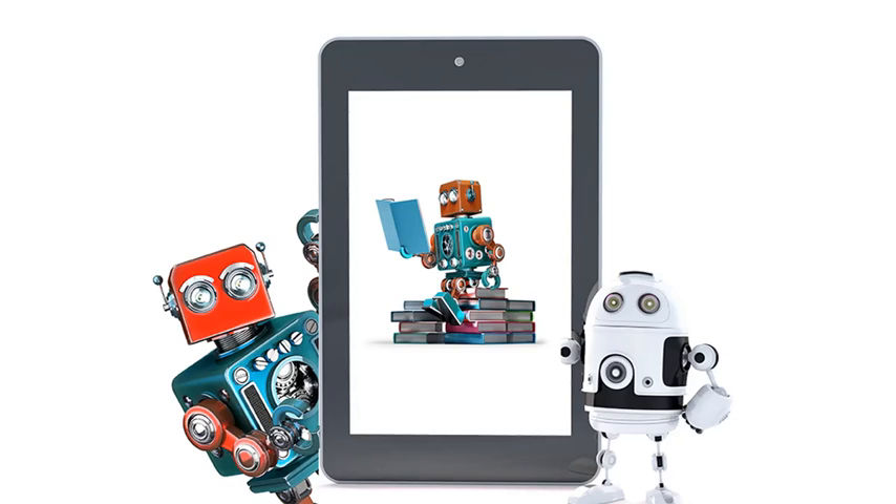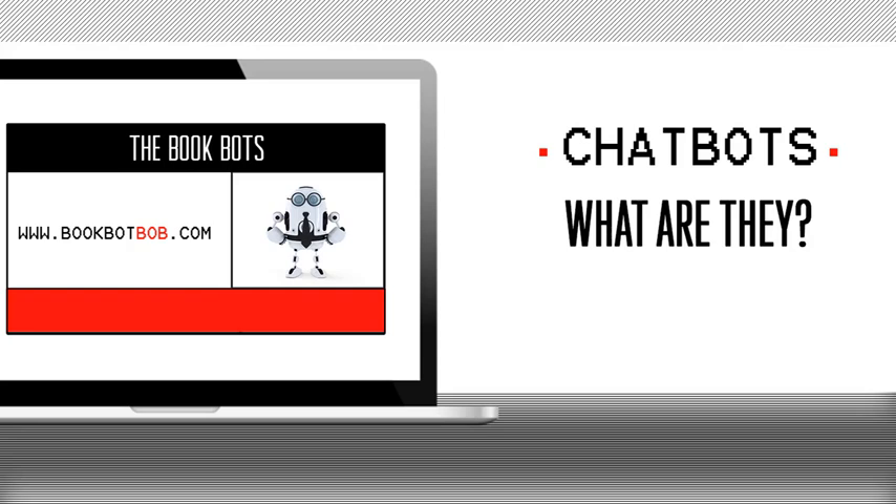I'm thrilled to have been invited to take part in this event and I hope that by the end of this presentation you'll have a better understanding of chatbots — what they are, how you can use them, and why you should most definitely have one. There are a lot of misconceptions about chatbots, so please do hang around and I will do my best to dispel some of those for you. In order to see how chatbots can be valuable to you and your business, it's important that you have a good understanding of what they actually are and how they work.